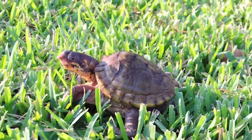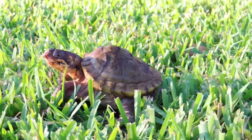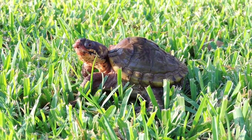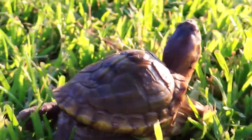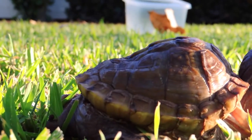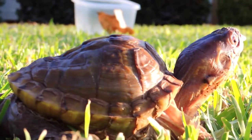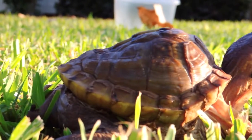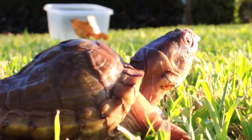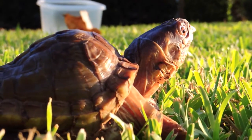He obviously has a deformed shell. He was not in good condition when I got him two days ago. You can see his little shell collapsed — it should be round over the top. It collapsed right in there. It looks kind of like a hunchback.